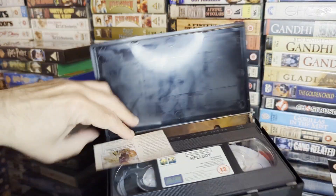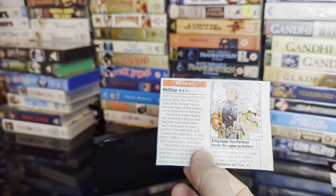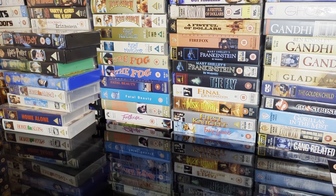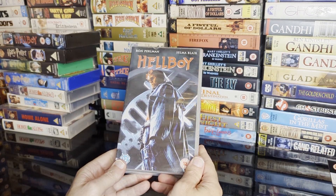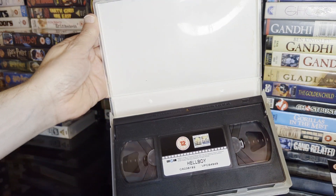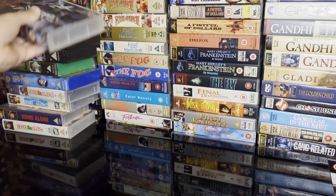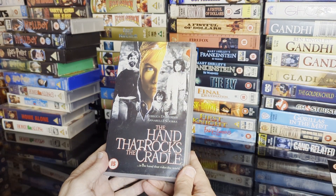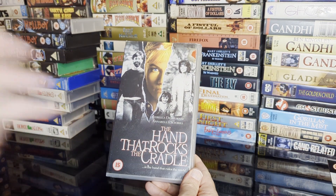Someone's cut out a review so they know what the film's about. We've got a newer release with new spools, and we've got the Cinema Club version of The Hand That Rocks the Cradle — the great 90s thriller.